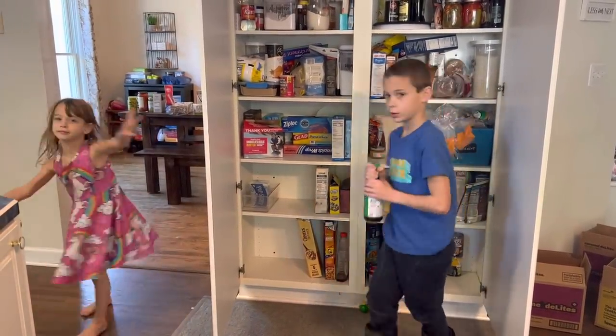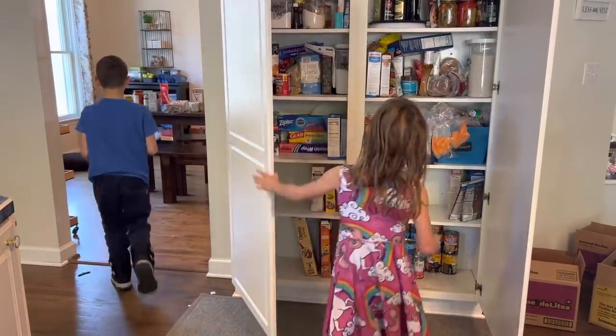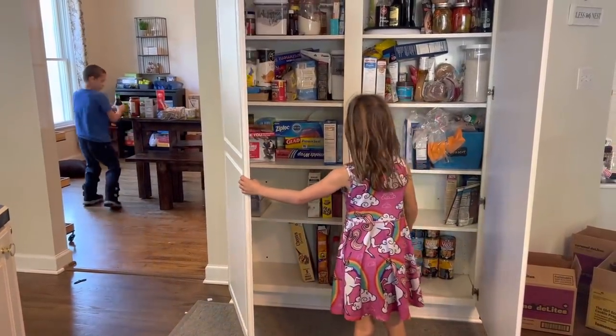I'm definitely not above bribery. I have bribed these two children with a piece of candy to help me empty out this pantry today.